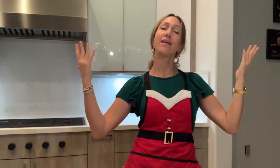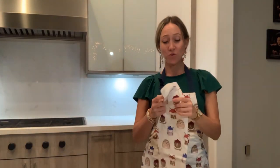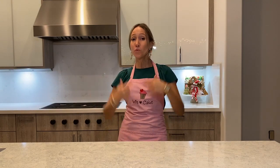Number nine is the classic: the apron. Any baker or cook can seriously use an apron, and you can get super creative with them. Pair it with a handy towel for a really nice gift. To bring it to another level, get it engraved with a name or something special like 'We Heart Cake.'